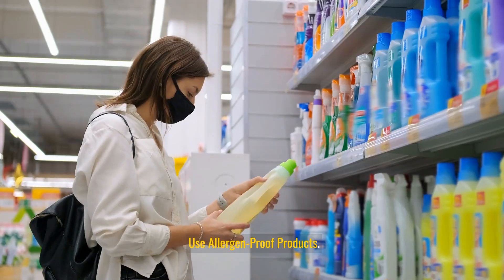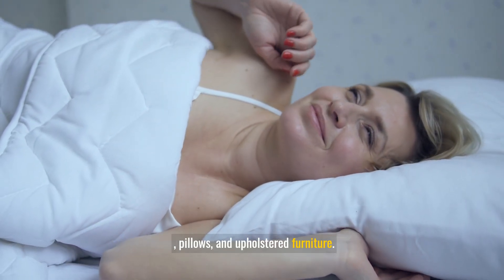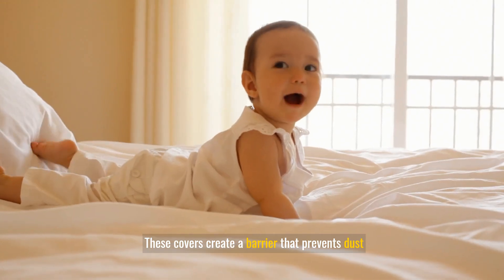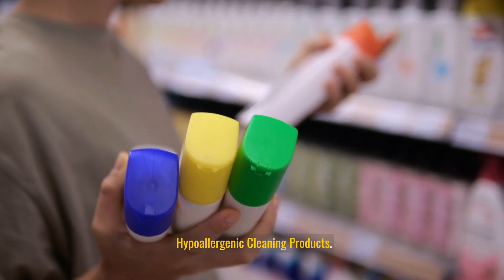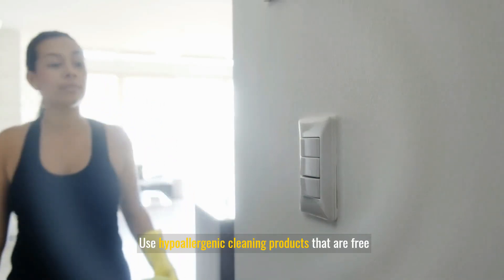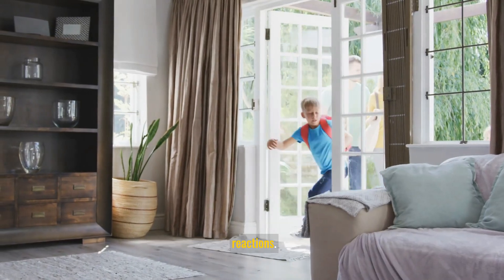Use allergen-proof products: invest in allergen-proof covers for mattresses, pillows, and upholstered furniture. These covers create a barrier that prevents dust mites and other allergens from penetrating. Use hypoallergenic cleaning products that are free from harsh chemicals and fragrances, as these are less likely to trigger allergic reactions.